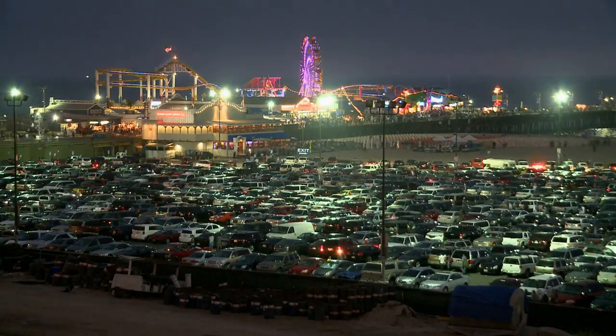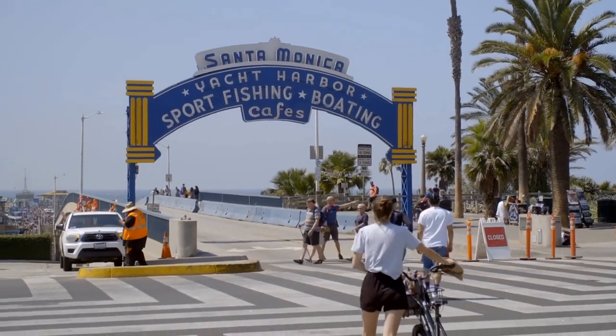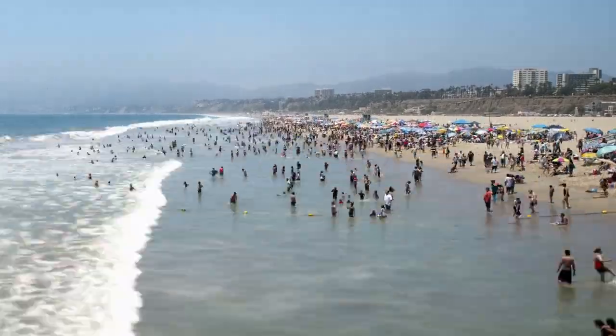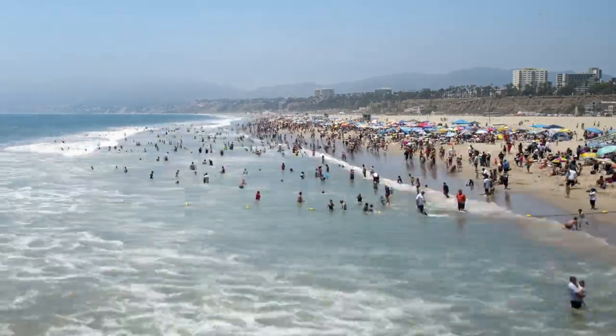But we're not here to complain about the 10 or PCH. Instead, we're here to help you fill that coveted, less-trafficked window between morning rush hour and happy hour with the very best things to do in Santa Monica, including its most essential attractions.